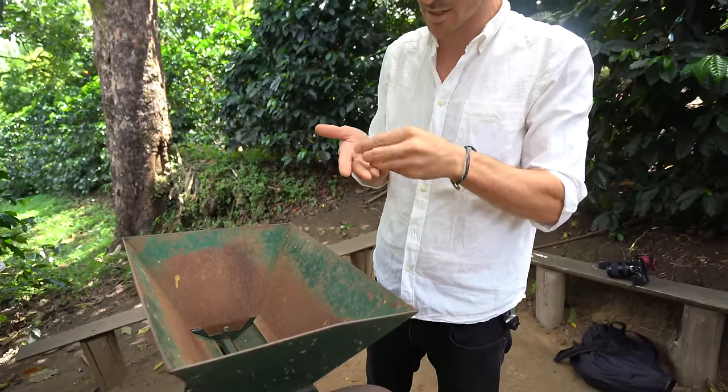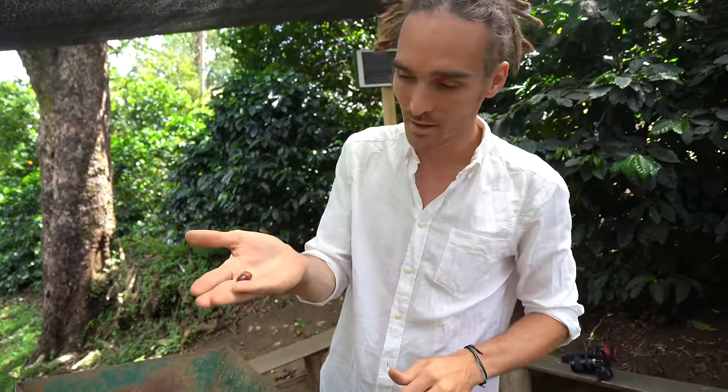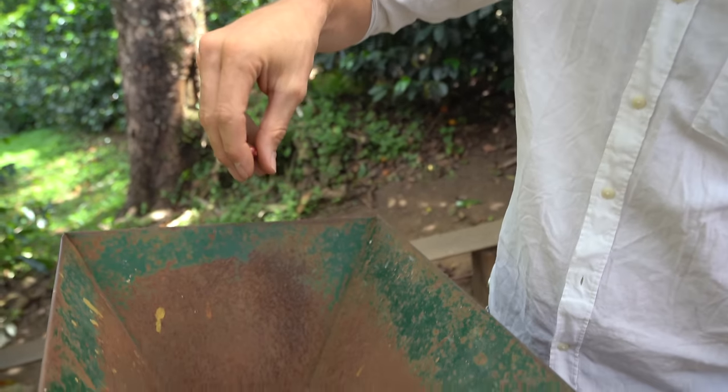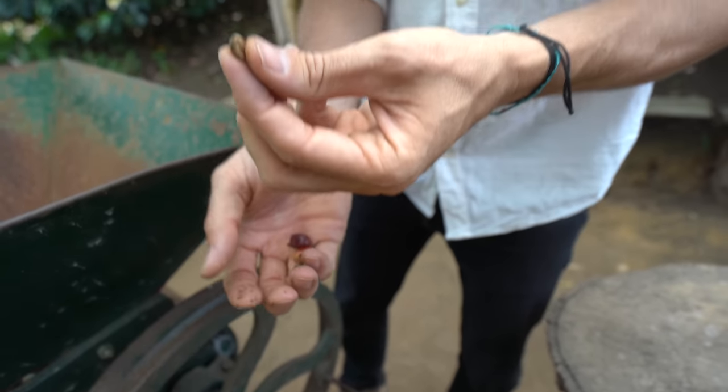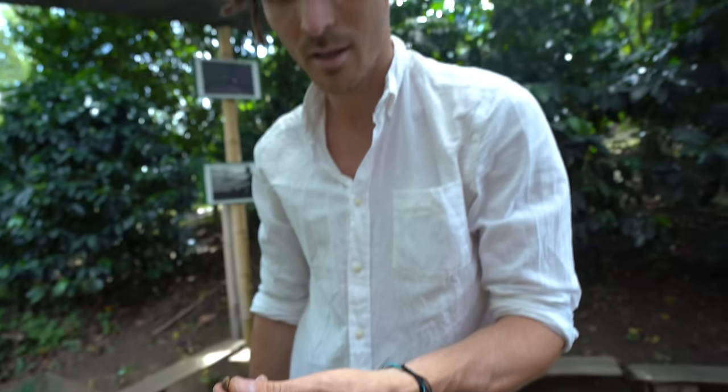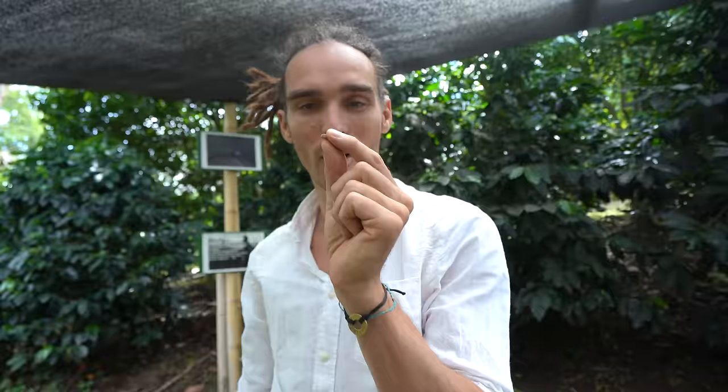This is the de-pulping machine that they used to use. So I'm going to drop these red coffee beans in, and then the idea is when I turn this it strips all the pulp and the shell from the outside. And then this is what they then end up roasting — this is the final product.